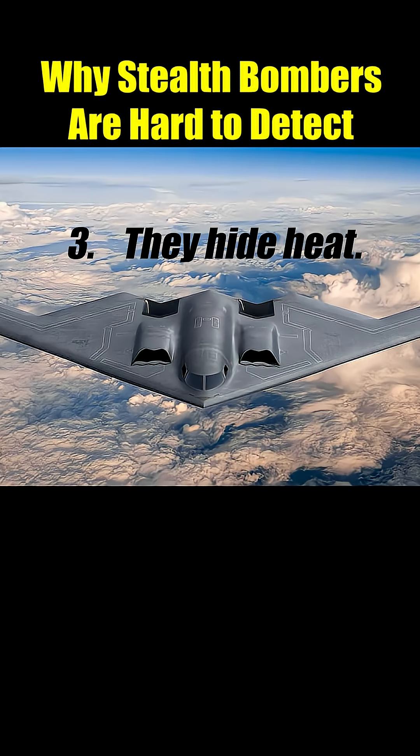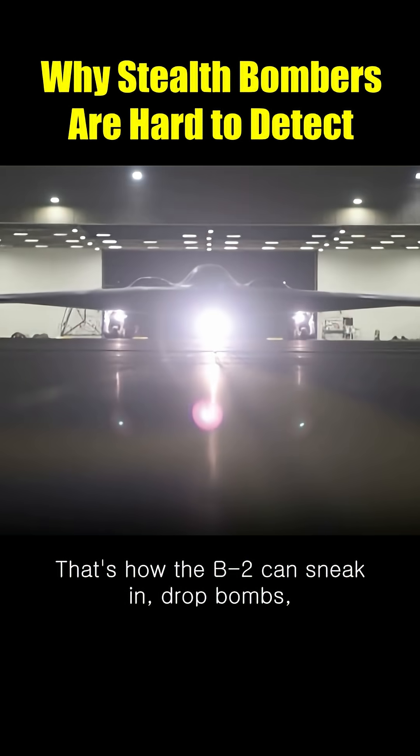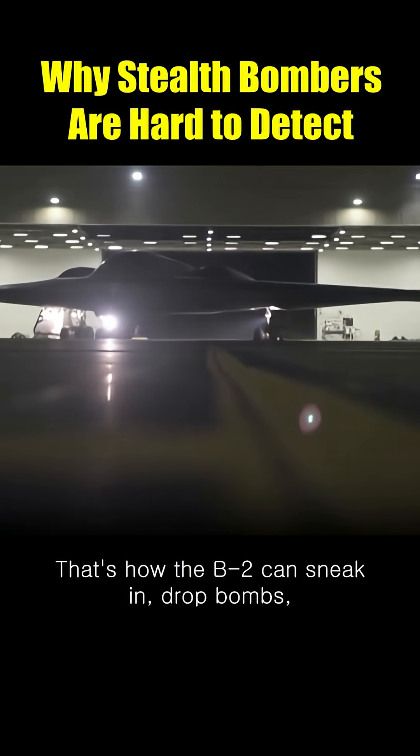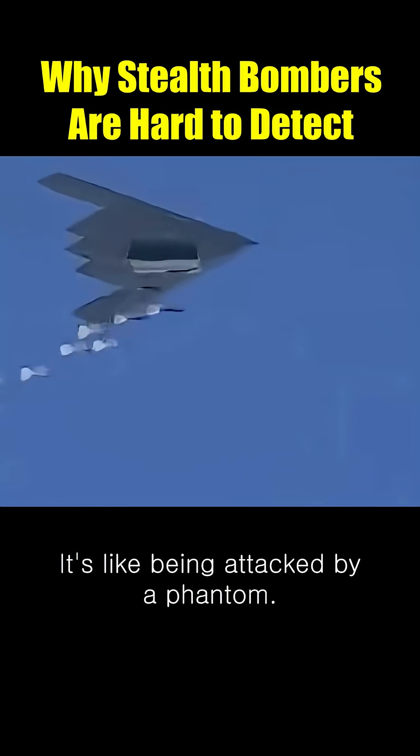Third, they hide heat. The engine exhaust is hidden on top, so even infrared sensors can't catch it. That's how the B-2 can sneak in, drop bombs, and disappear like a ghost. To the enemy? It's like being attacked by a phantom.